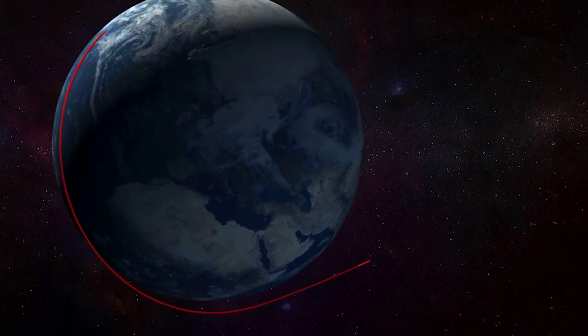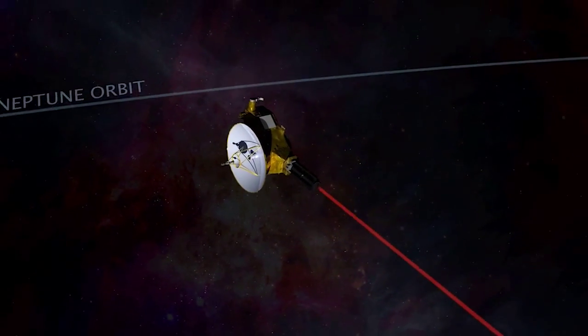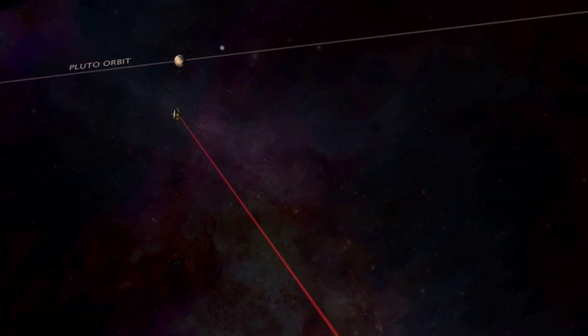We're going to be learning not just answers to those questions, but answers to questions that we haven't even thought to ask yet. After nearly three billion miles, New Horizons will capture our closest views ever of Pluto on July 14th of this year.